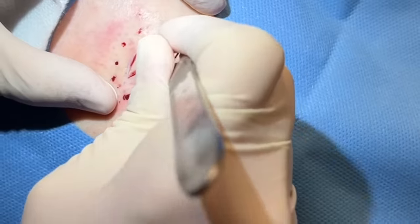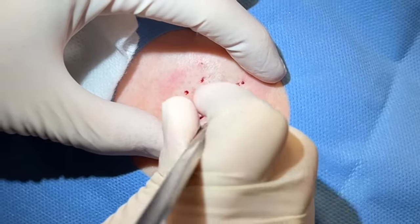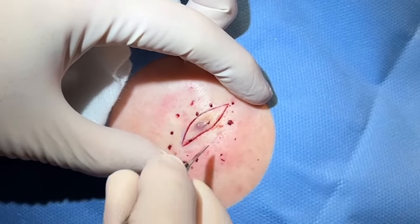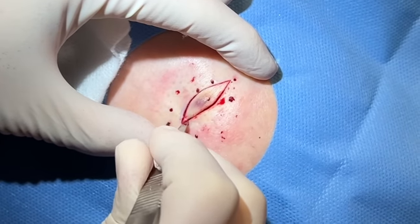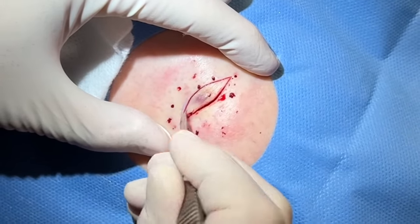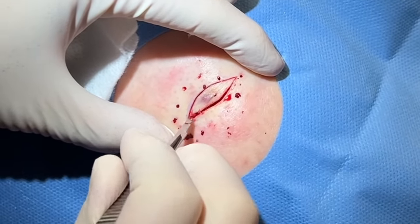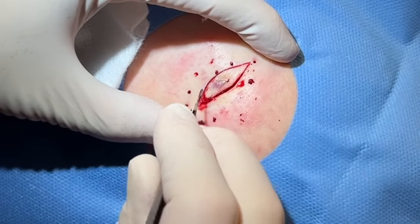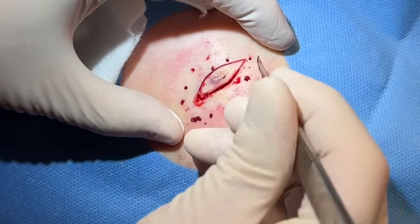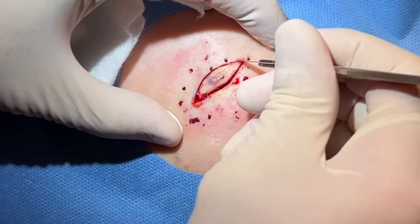You can already feel some scar tissue here as I'm cutting, which could be from previous squeezing, but could be because we have a good dermatofibroma here. And I don't think I really have a good dermatofibroma video, so if it is that, it's a win — something we haven't really covered. If it isn't, it's a cyst, which is also a win.